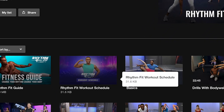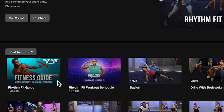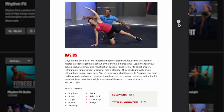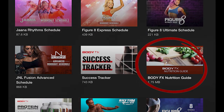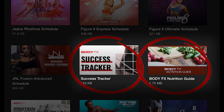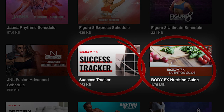Now inside each program, there's a fitness workout schedule that shows you which workout to do on each day. Plus you'll see a fitness guide that gives you all the must-have tips and tools to help you succeed with each program. Also, there is our BodyFX Nutrition Guide designed to increase your metabolism through proper diet, and our Success Tracker to keep yourself accountable and track your progress every step of the way.